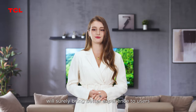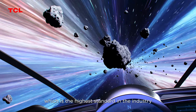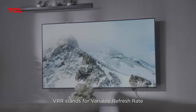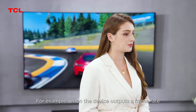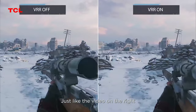The second important feature of the C835 is that it supports 144Hz VRR, the highest standard in the industry. 144Hz means the screen is refreshed 144 times per second, making it smoother when playing games or watching videos. VRR stands for Variable Refresh Rate — it allows the TV to adjust its refresh rate in real-time based on the frame rate output of the game console. For example, when the device outputs 60 frames, the C835 adjusts to 60 frames, making playback smoother and less prone to screen tearing. With VRR enabled, the video is noticeably smoother.